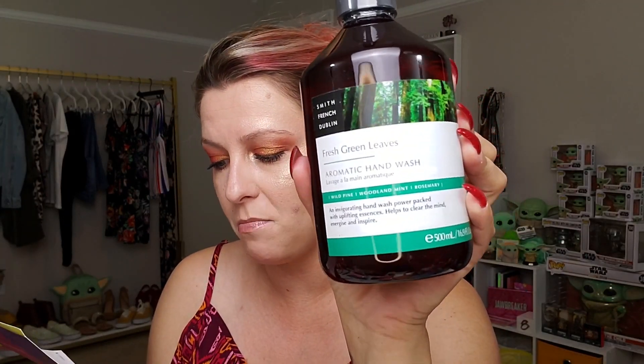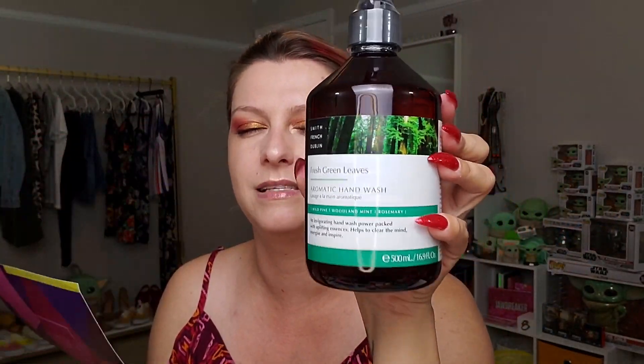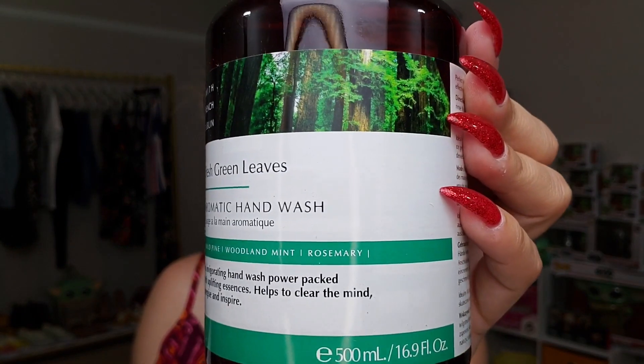The last thing is the Smith & French Dublin Fresh Green Leaves Aromatic Hand Wash. This invigorating hand wash is power-packed with uplifting essences, lovingly made in Ireland and enriched with locally sourced ingredients that help clear the mind, energize, and inspire. It retails for $25. It smells clean and really good — I'm putting this one by the kitchen.